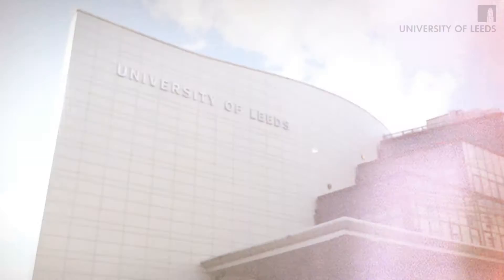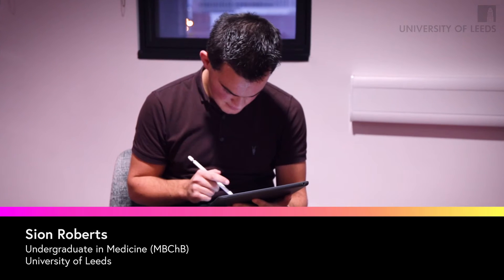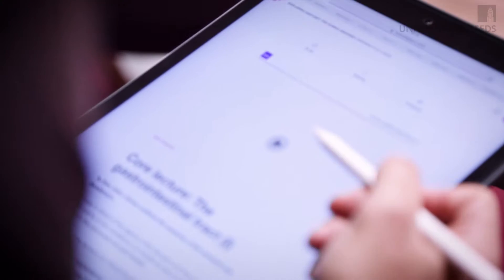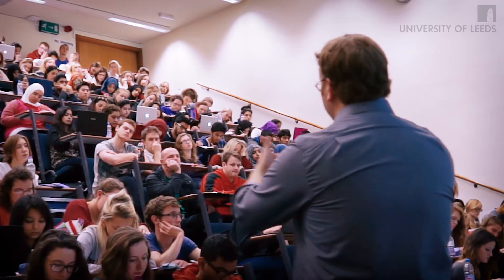My name's Sean Roberts and I study medicine here at the University of Leeds. I'd say a MOOC is a very effective way of gauging an interest in a subject. I found the course I sat particularly interesting — it was a very good reflection of the depth of knowledge required as a medical student studying medicine here at Leeds.